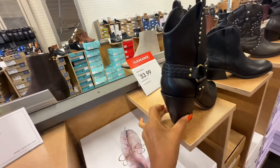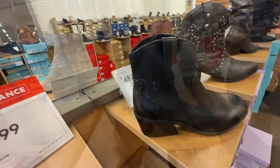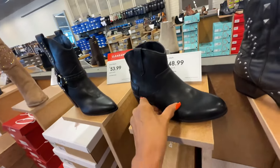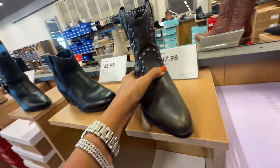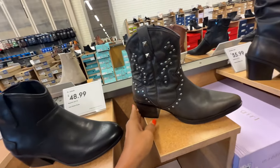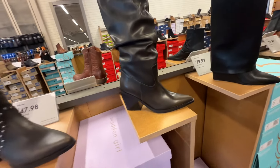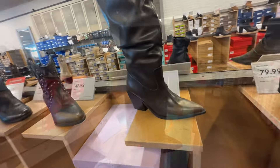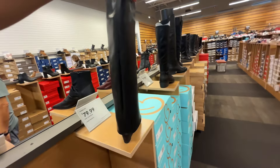Jessica Simpson — this one is clearance for $54. Dr. Scholl's — $49. Look at these with the rivets, Bull Boxer — $48. Madden Girl — $56. Madden Girl this is $80, and this is the fold-over — can you see this? Let me look at the side.